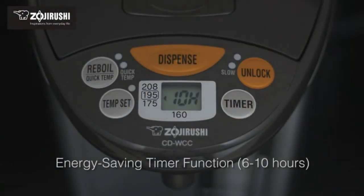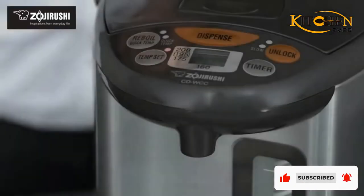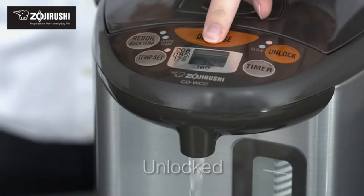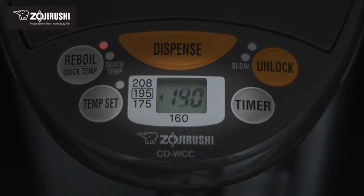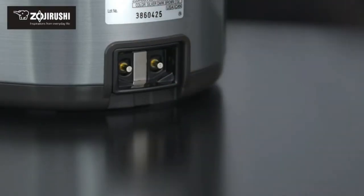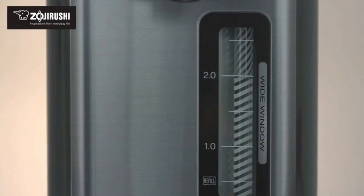In this review here at The Strategist, we like to think of ourselves as crazy about the stuff we buy, but as much as we'd like to, we can't try everything. Which is why we have People's Choice, in which we find the best reviewed products and single out the most convincing ones. While we've written about a lot of kitchen gadgets from rice cookers and bread machines to milk frothers and drip coffee makers, here we've rounded up the best hot water dispensers on Amazon, according to the people.